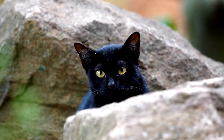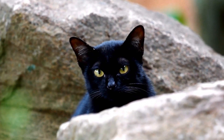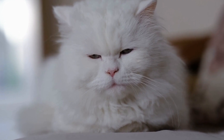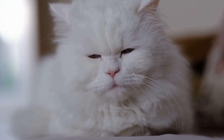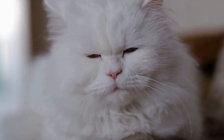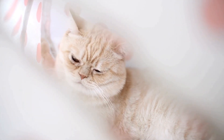To understand the significance of a cat's tail standing straight up with a slight curl at the end, we must delve into the complex language of cat communication. Cats are known for their ability to communicate using a combination of vocalizations, body postures, and tail movements. Tail position, in particular, plays a crucial role in their nonverbal communication.